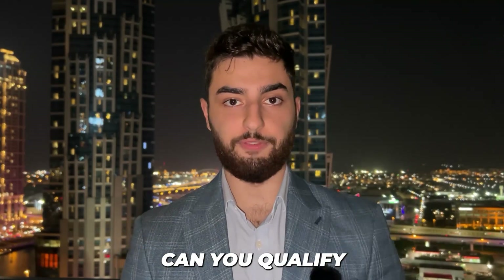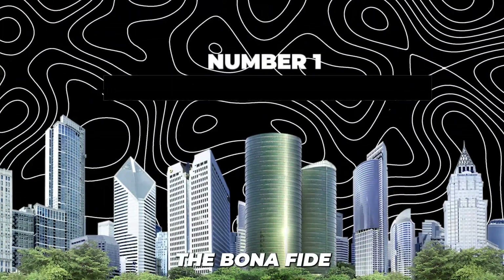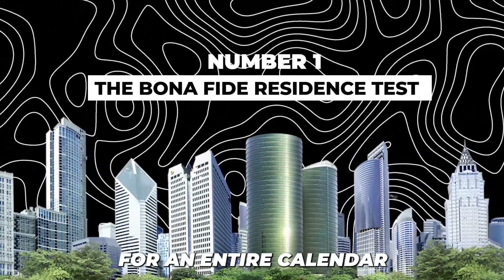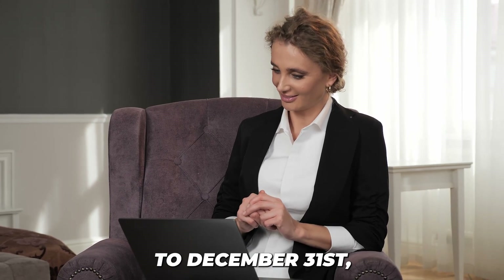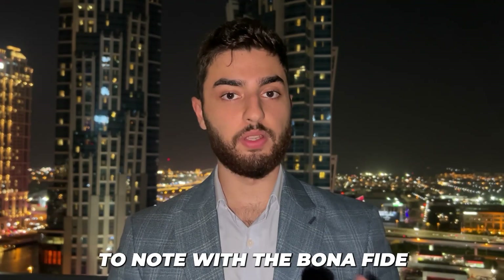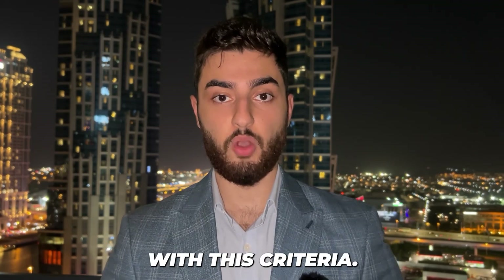But how exactly can you qualify for this Foreign Earned Income Exclusion? The taxpayer must meet one of the following criteria. Number one, the bona fide residence test, which states that the taxpayer must work full-time in a foreign country for an entire calendar year — an uninterrupted period from January 1st to December 31st. Importantly, you must be abroad for one full calendar year before you're even able to apply under this criteria.